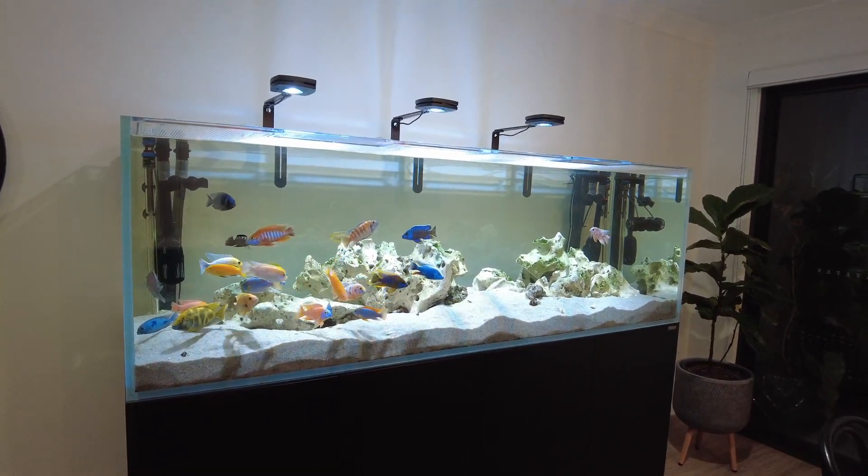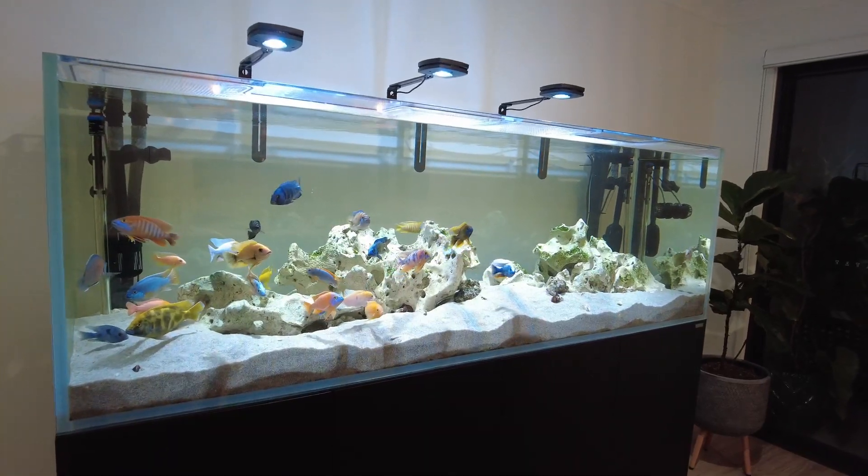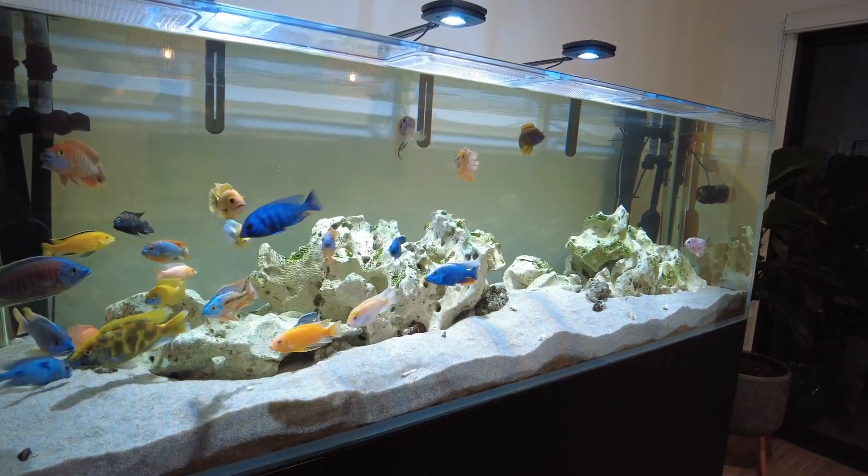Hey, my name's Katie and welcome to my channel. I just wanted to make this short little video today to show you what a difference bristlenose catfish can make to blackbeard algae.